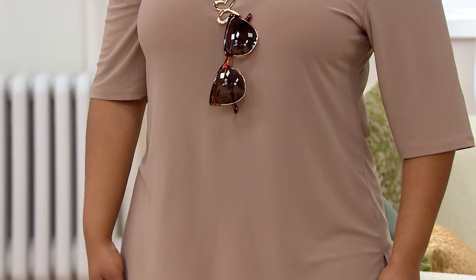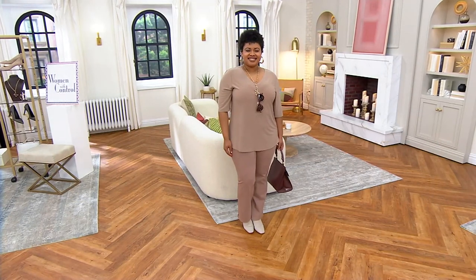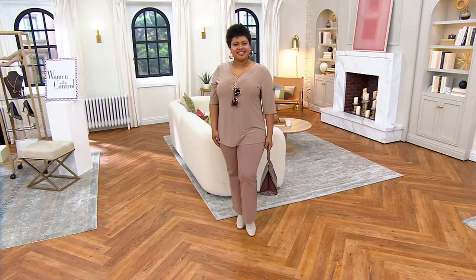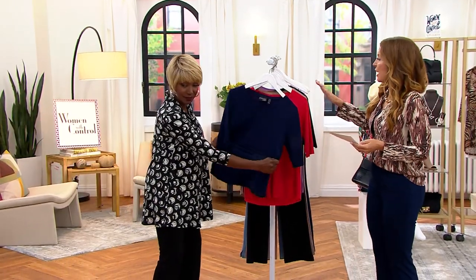You don't need me to tell you that you've got to have a great t-shirt. The thing is, I don't feel right calling it a t-shirt because it is more than that. It is in Como Jersey, which we started talking about at the beginning of the show — 94% poly, 6% spandex — and in five color choices.